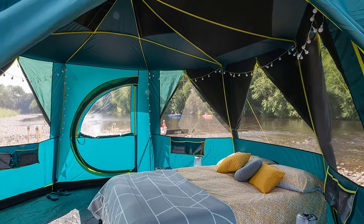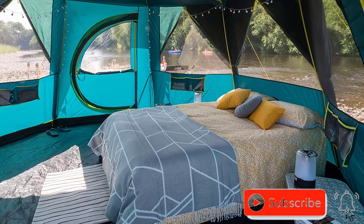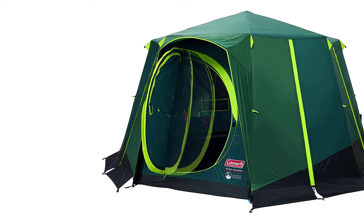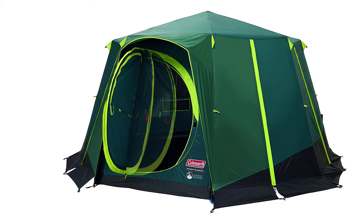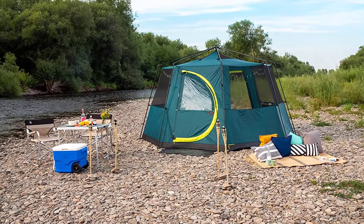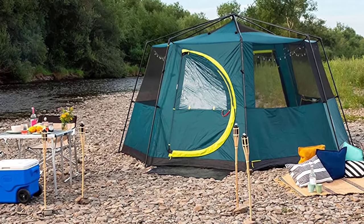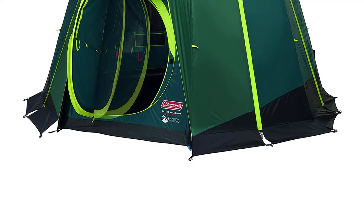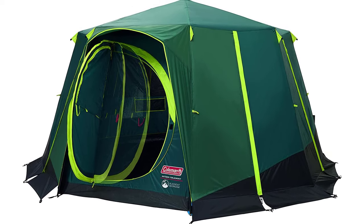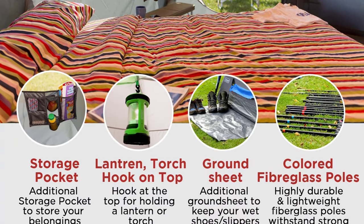The XXL Blackout Bedroom blocks out 99% of daylight, ensuring a good night's sleep and keeping the interior up to 5 degrees cooler during the day. With a size of 3.96 x 3.96 x 2.15 m and one bedroom of 15.7 sqm, there's plenty of room for the whole family. The tent can also transform into a bug-proof screen room when the flysheet is removed. Overall, the Coleman Tent Octagon is a sturdy and reliable choice for any family camping adventure.